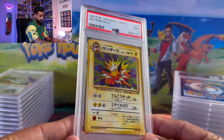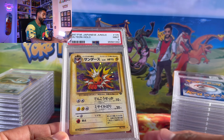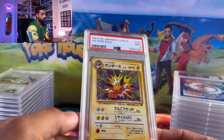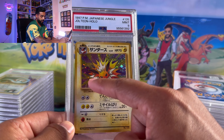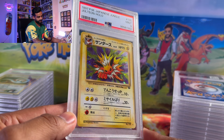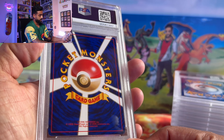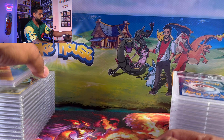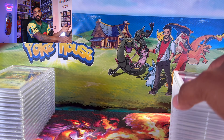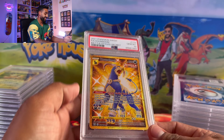Here we got the Jolteon from Jungle — beautiful card. I love the artwork on this and I love how the holo around him kind of goes with the shape of his body. This one's a really sick one — PSA 9. I'm okay with this one as well. Honestly, it was just that one Squirtle I didn't understand.